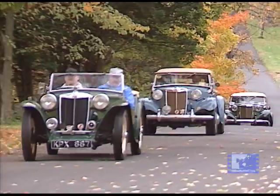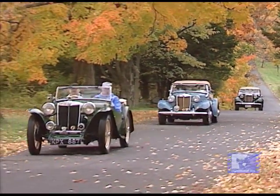The TA and TB came first, and then World War II, and then the TC, which is much more commonly known.